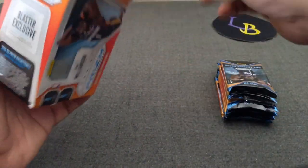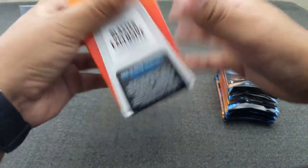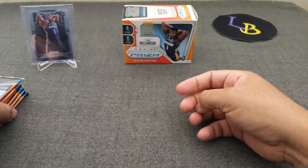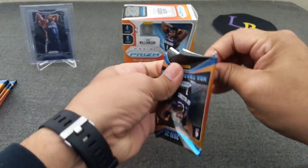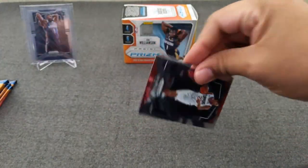So far, blasters have treated me okay — not bad at all. I'm not going to save the fat pack until the end. So here we go: pack number one, blaster number one.